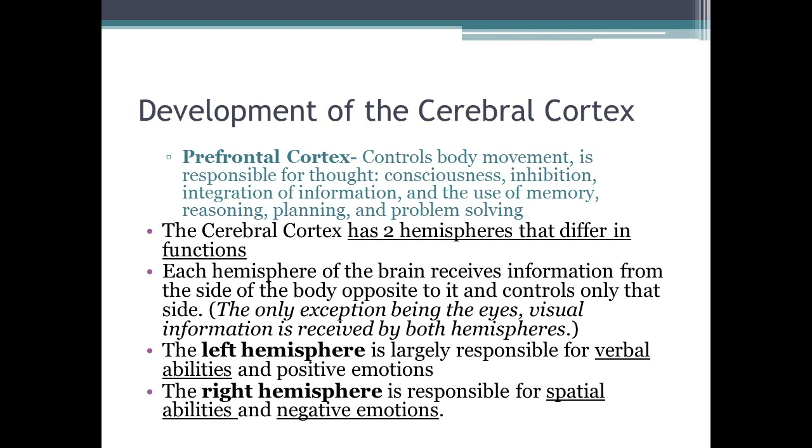The cerebral cortex is divided into two hemispheres — a concept called lateralization. Each hemisphere receives information from the opposite side of the body: the left hemisphere controls the right side, and the right hemisphere controls the left. The left hemisphere is mainly responsible for verbal abilities and positive emotions, whereas the right hemisphere is responsible for spatial abilities and negative emotions.